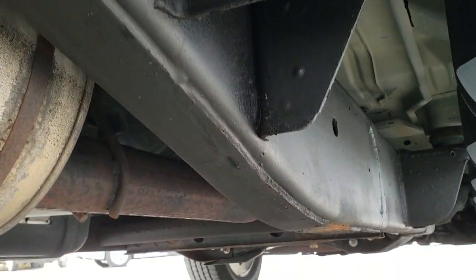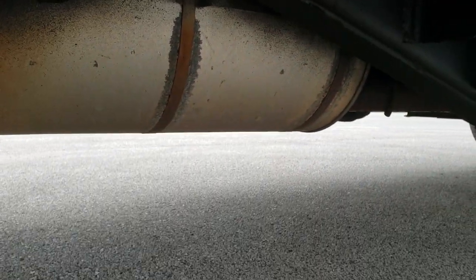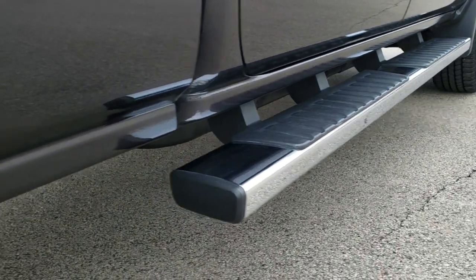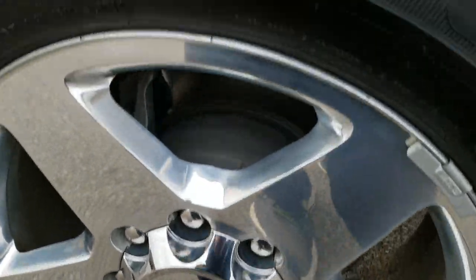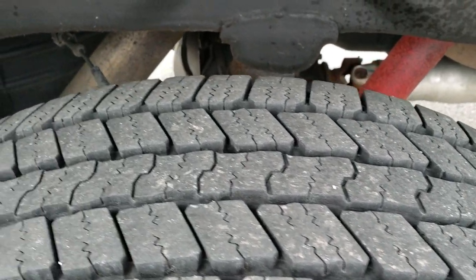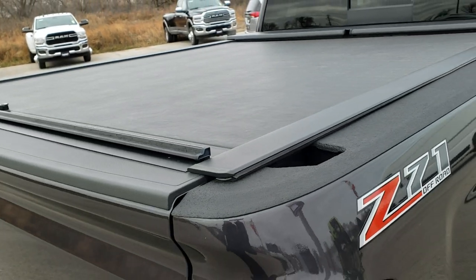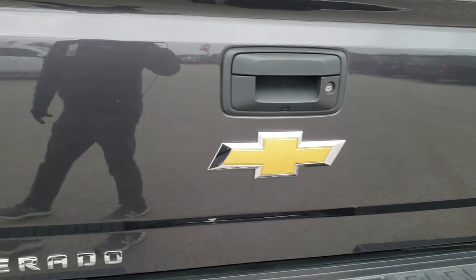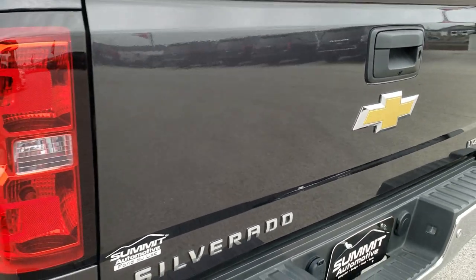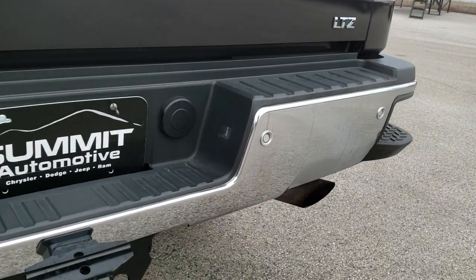The frame and underbody are in excellent condition. It has all the remaining factory exhaust and factory chrome step bars that are in great condition. The back rim is in really nice shape as well. Back tires have about 60 to 70 percent tread. The frame and underbody are very nice and clean. It has a Roll-N-Lock rolling tonneau cover. Coming around to the back of the truck, the tailgate is in really nice shape — no dents or dings — and the rear bumper is absolutely perfect.